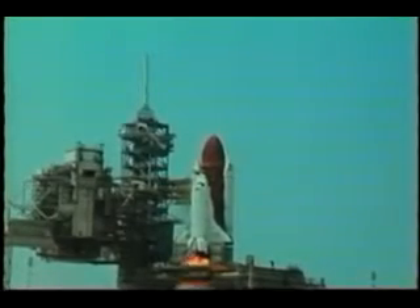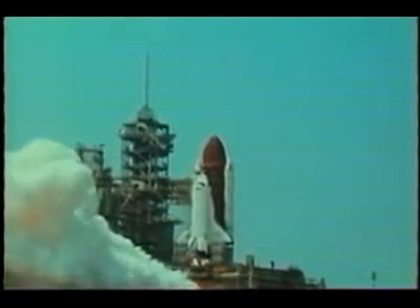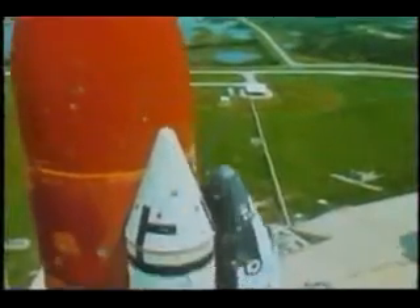Here we're picking up with the launch sequence. As a result of our first scrub, the attitude in the cockpit was actually relatively relaxed — of course, there's a limit to how relaxed you can be when someone lights off that big torch beneath you. Here's the orbiter going by the launch tower.